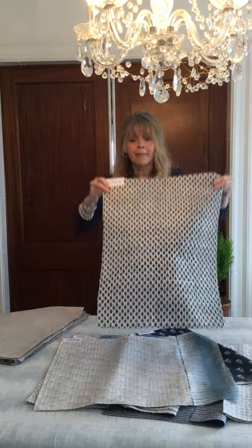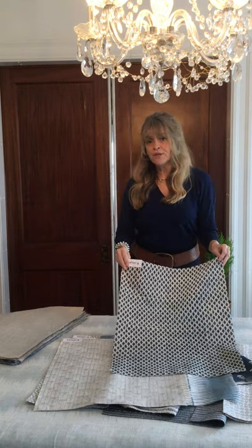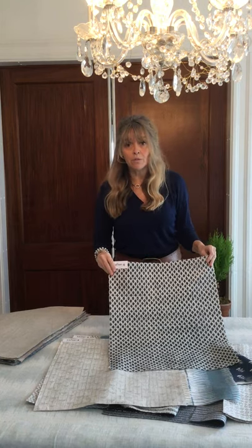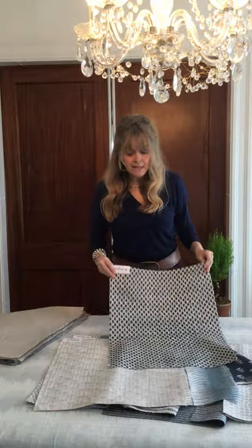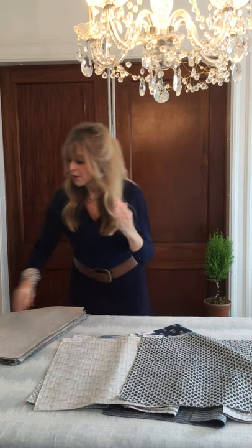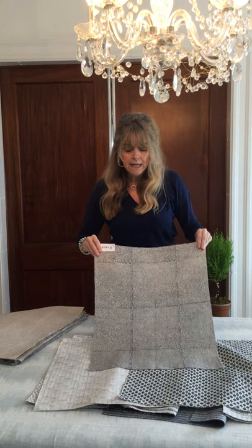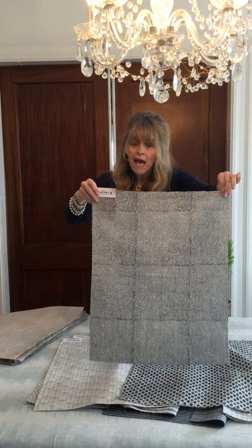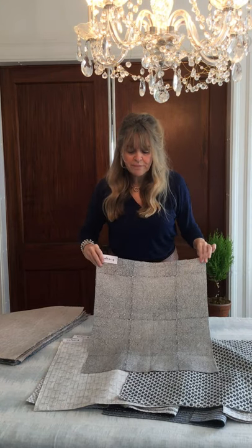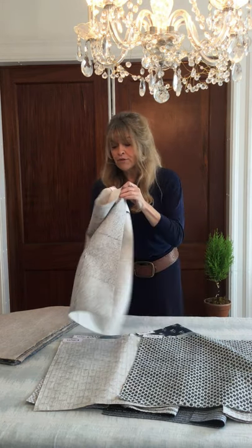Next is Siam. There are other colorways of some of these available online — they have a great website. Siam is another really nice small-scale print with a nice sort of vertical line. And then Miero in this really pretty Indian teal color — it has a lot of leaves, and they've outlined blocks of leaves which creates almost a quilted appearance. It's lovely, with a really nice ecru kind of ground.